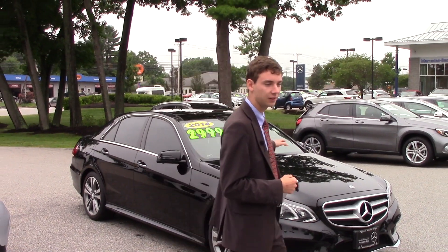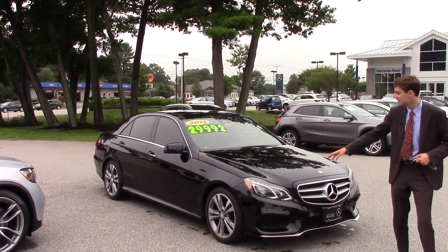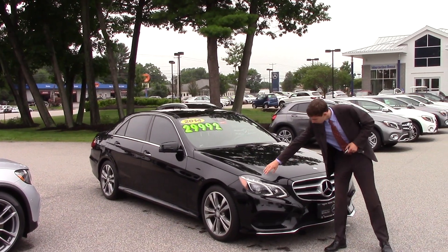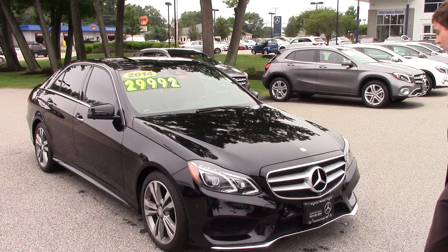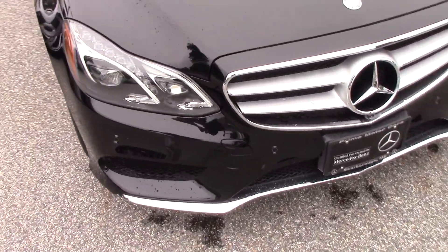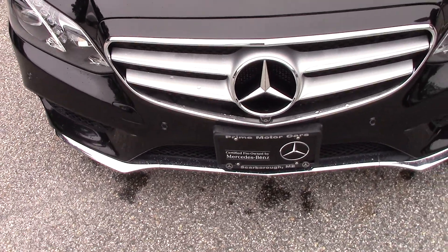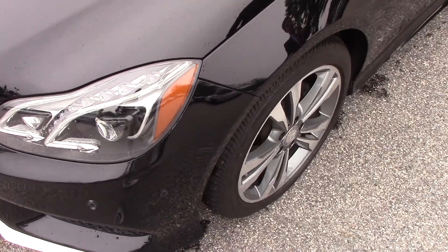It comes in black metallic with a black leather interior. We have a full LED system up front — you can see both LED bars that come across in the classic E-Class style. This is an E350 Sport, so we have the emblem here in the middle, a chrome lip along the front bumper, and five-spoke Mercedes-Benz wheels.